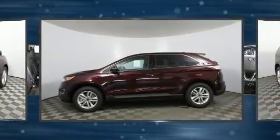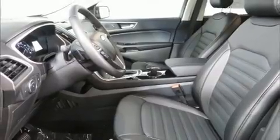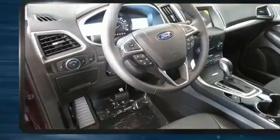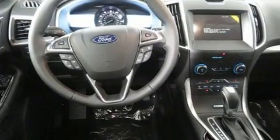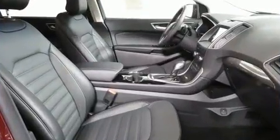Additional features include a tachometer, speed-sensitive wipers, a power seat, and much more. Audio features include a CD player with MP3 capability, steering wheel mounted audio controls, and nine speakers providing excellent sound throughout the cabin.